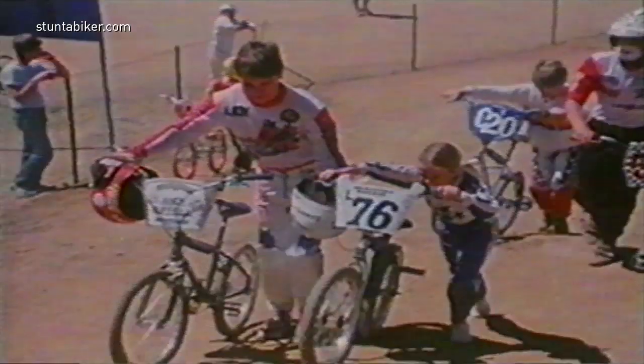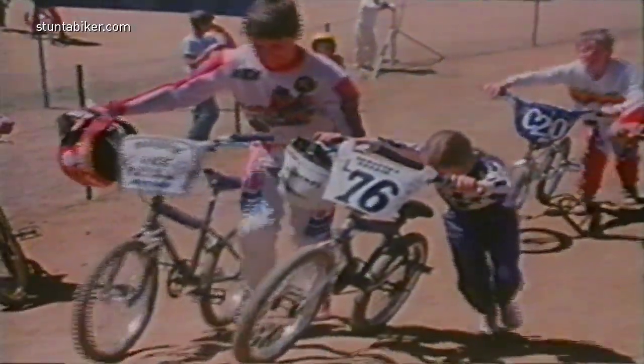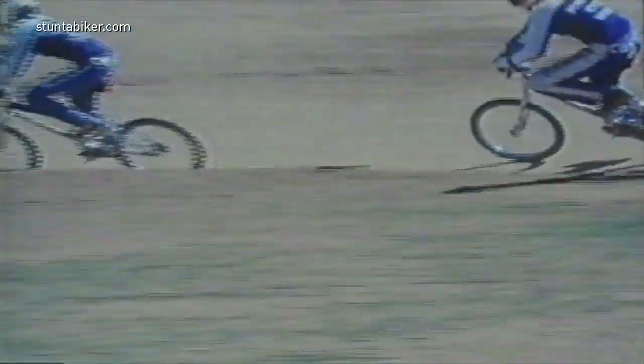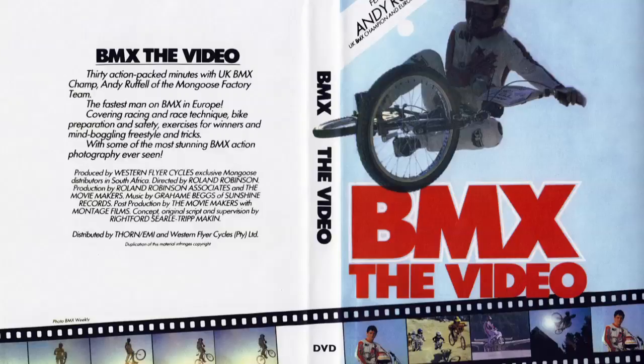It must be stressed that you don't have to rush out and buy the top-of-the-range bike — only make sure it's track certified and that you buy it from a recognized, reputable dealer. Maintaining your bike is very important; you can't win a race on a bike that's not fit for racing.